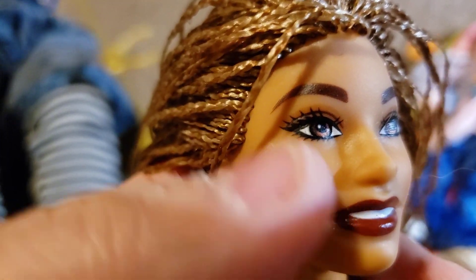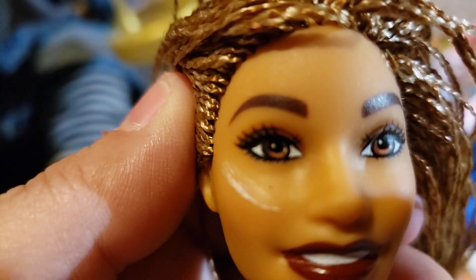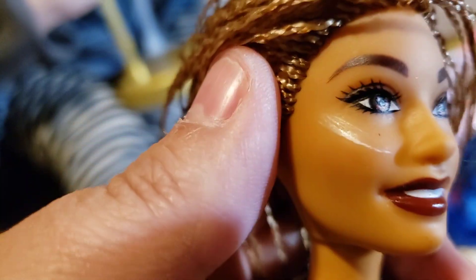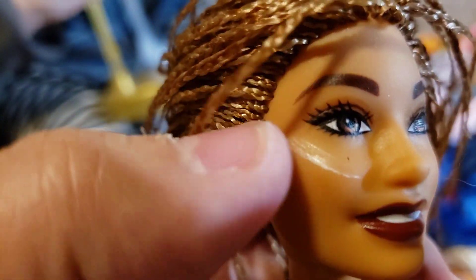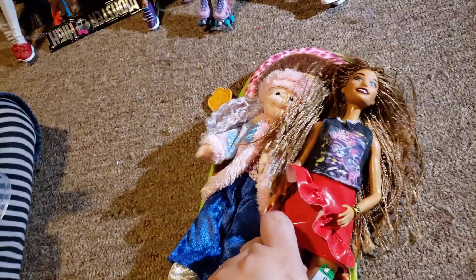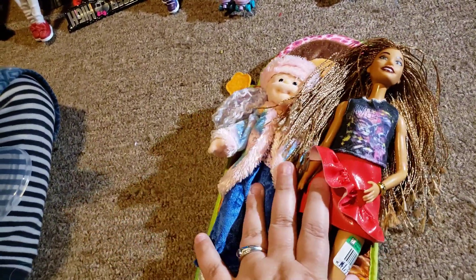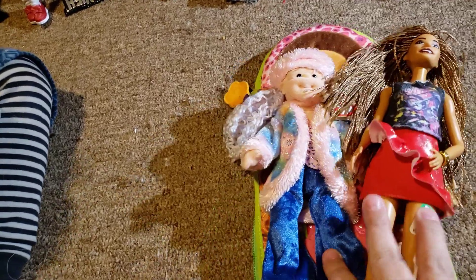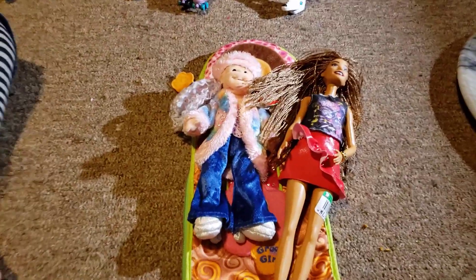I did try to rub it off and it wouldn't come off — I think it might be paint from somebody's wall. But that is what I found recently to show you! Thanks for watching and come again for the next edition of Nola's Dolls and Aquatics. Bye!